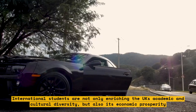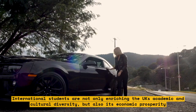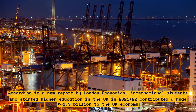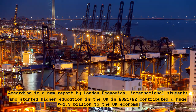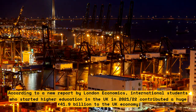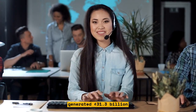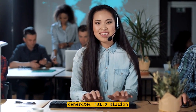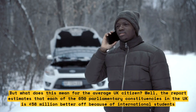International students are not only enriching the UK's academic and cultural diversity but also its economic prosperity, according to a new report by London Economics. International students who started higher education in the UK in 2021-22 contributed a huge £41.9 billion to the UK economy. This is a 34% increase from the previous cohort in 2018-19, which generated £31.3 billion. But what does this mean for the average UK citizen?